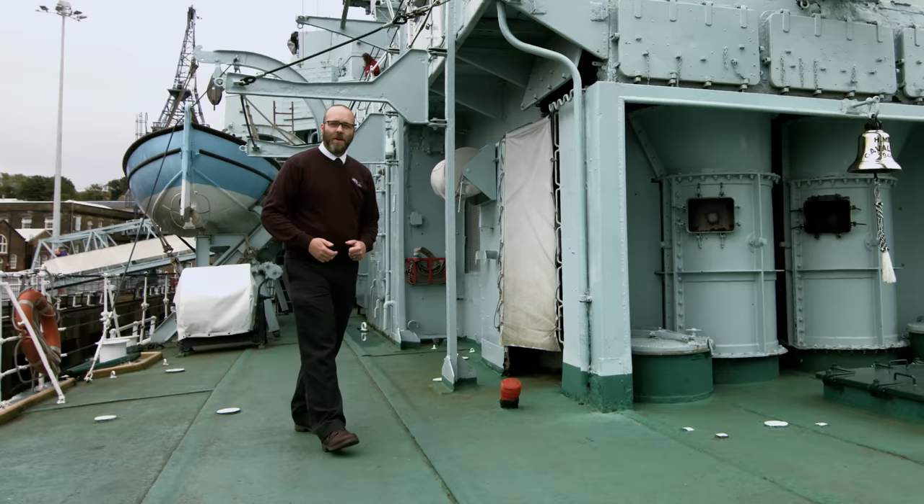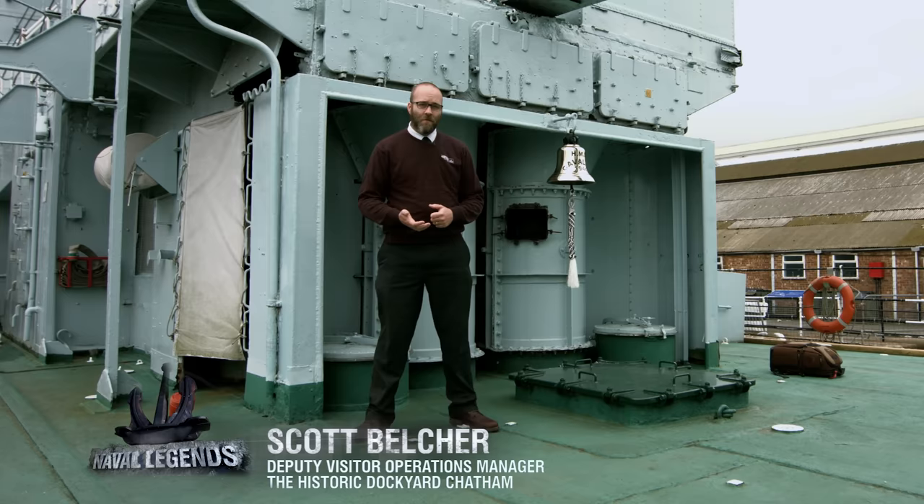We're now on board HMS Cavalier, the last remaining Second World War destroyer of the Royal Navy and now the memorial ship to the 142 destroyers and the 11,000 men that were lost on them. Welcome on board.